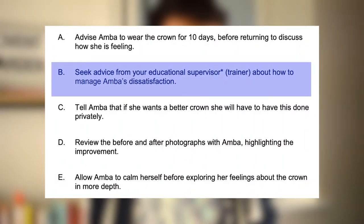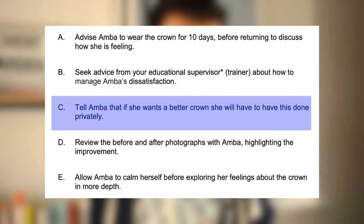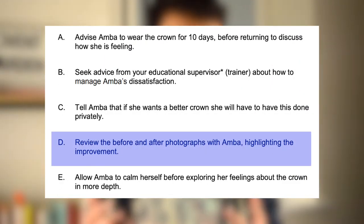Option B is to seek advice from your educational supervisor. This is not a bad response but it does mean you're already seeking help rather than considering the situation yourself, so it's not towards the latter half of the order — probably towards the top but not the most appropriate. Option C — tell Amber that if she wants a better crown she will have to have this done privately — I'm immediately putting this as my least appropriate option because it doesn't deal with Amber's problem and you're offering something privately that probably shouldn't be. Option D — review the before and after photographs of Amber highlighting the improvement — is not a bad option. You're dealing with this yourself and understanding Amber's concern, so I'd put this towards the top half of my answers.